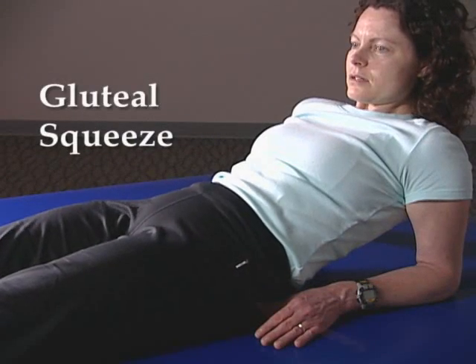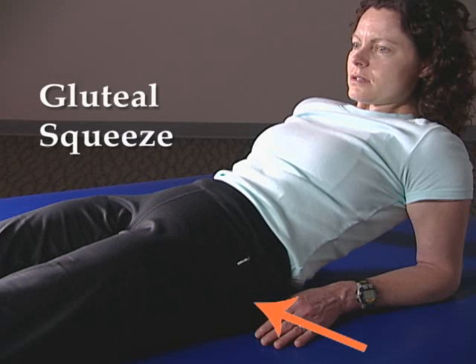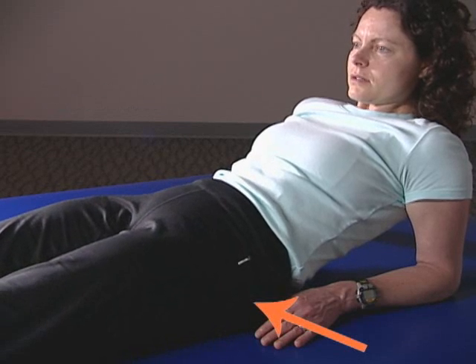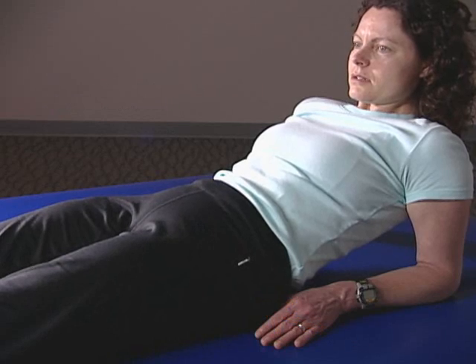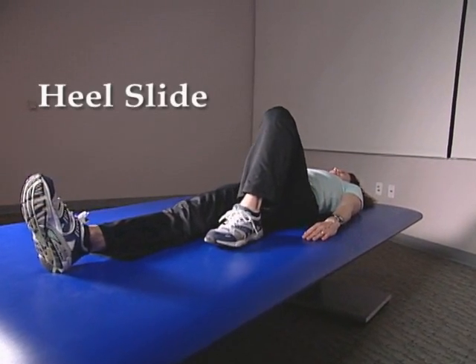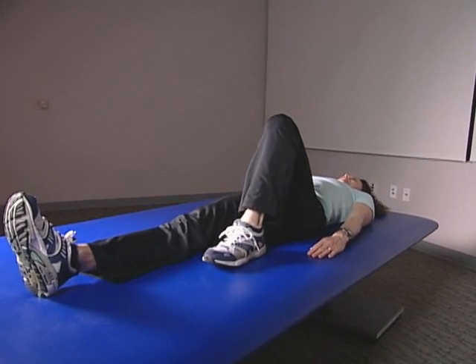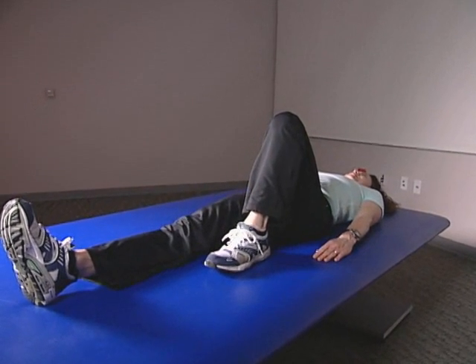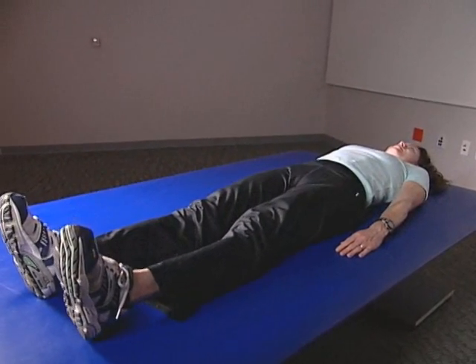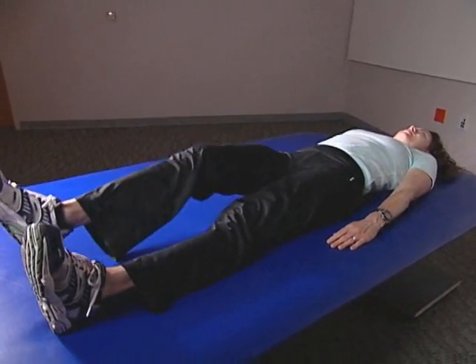Gluteal squeeze: tighten your buttocks while counting to 10. Repeat this 10 times, two times a day. Heel slide: bend your knee, slide your heel toward your buttocks and hold for five seconds, then slide your heel back out. Repeat with the opposite leg 10 times, twice daily.